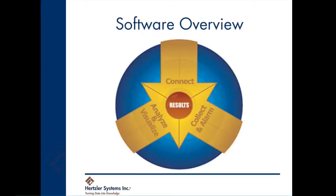GainSeeker provides these benefits by connecting to any data source, collecting and alarming when something changes, and then providing robust tools for visualizing and analyzing data.